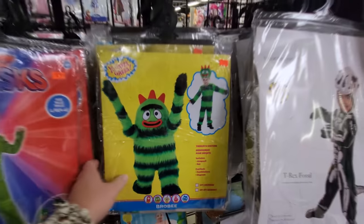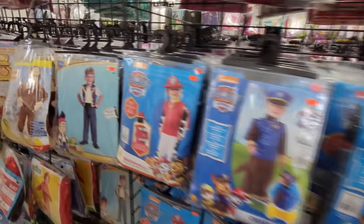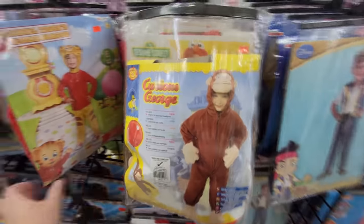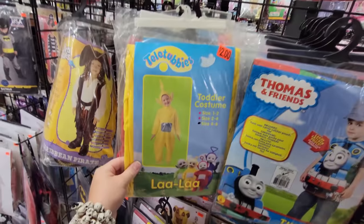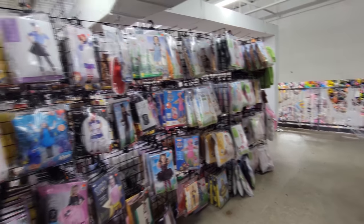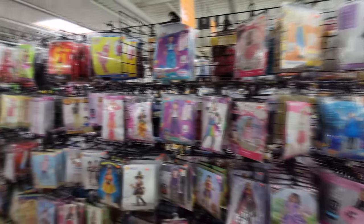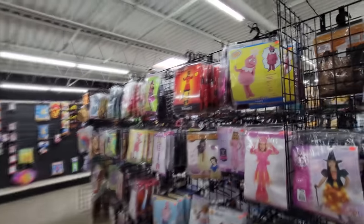A lot of people always ask me about these costumes — well, they got them here, dudes. Oh my gosh, they have Yo Gabba Gabba. Look at this little Scalabones toddler costume — that's pretty cool. We got Turtles and Paw Patrol. Curious George. Daniel Tiger's Neighborhood. Thomas. Teletubbies. Look, you can be a whoopee cushion. Look at all these little girls' costumes guys — they have every kind of costume for every kind of person under the sun in this place.